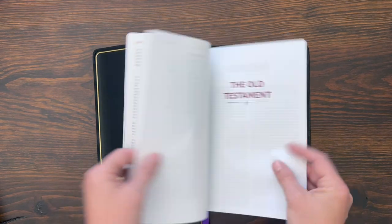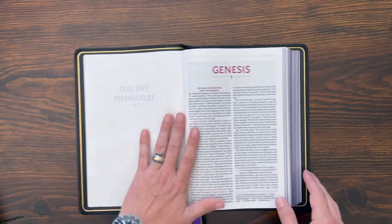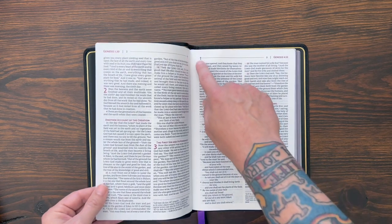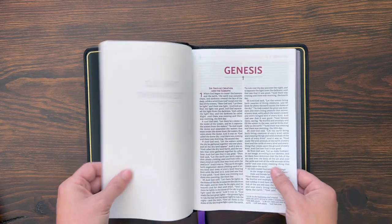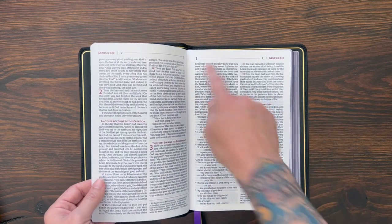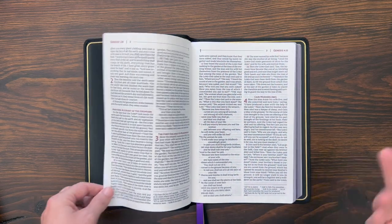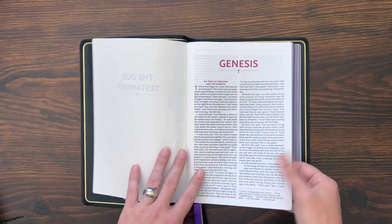I pointed out those crosses in the unboxing video and someone asked if I liked that. I do like it — it's slightly different from the previous editions. They had similar little triangles on the previous editions of the Premier Collection and previous NRSV from Zondervan. I like this because even when you're in the Old Testament, the Bible is pointing to the cross. I think about how the Bible Project calls the Bible the unified story that leads to Jesus.